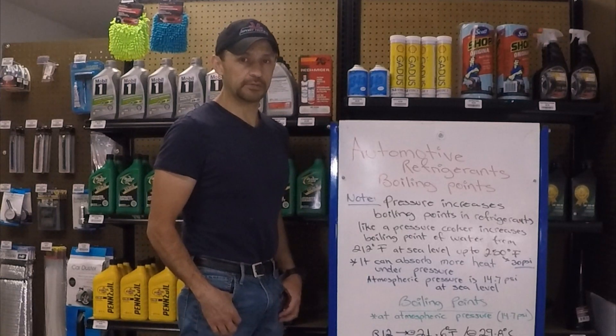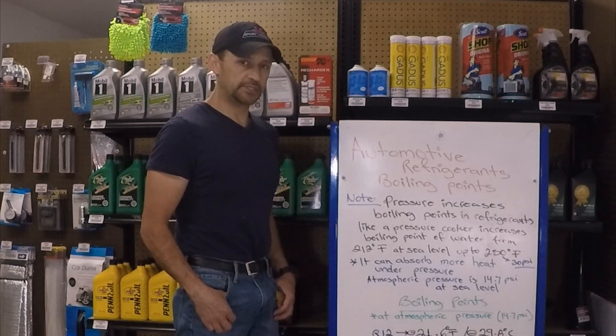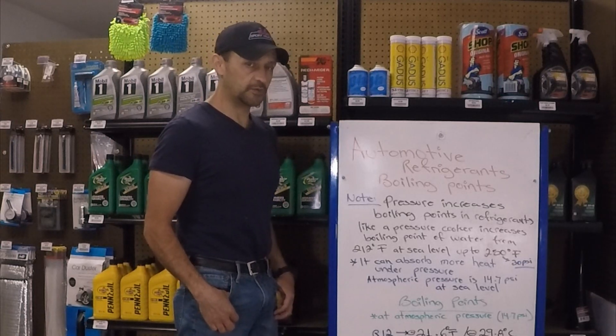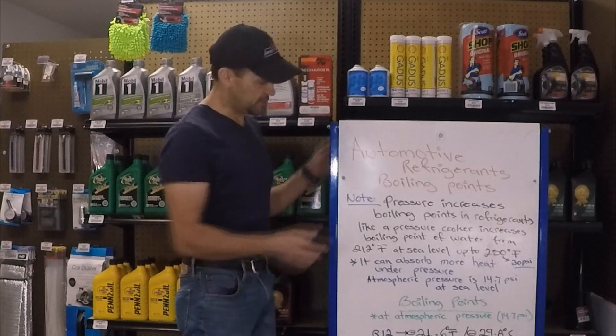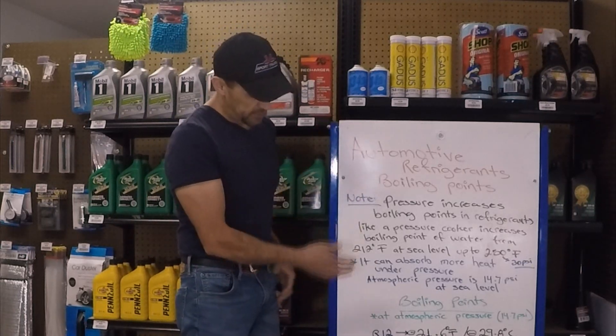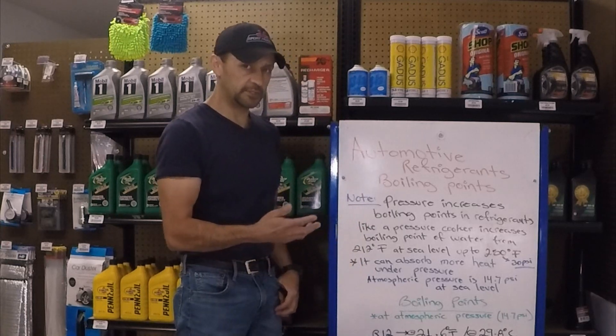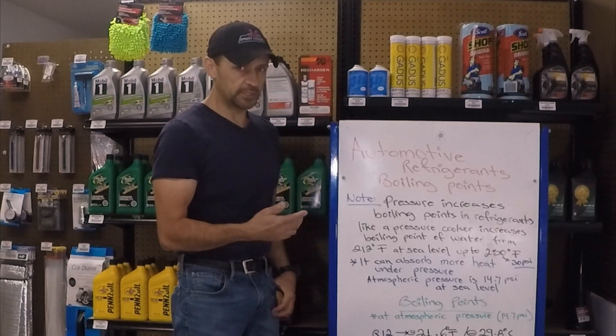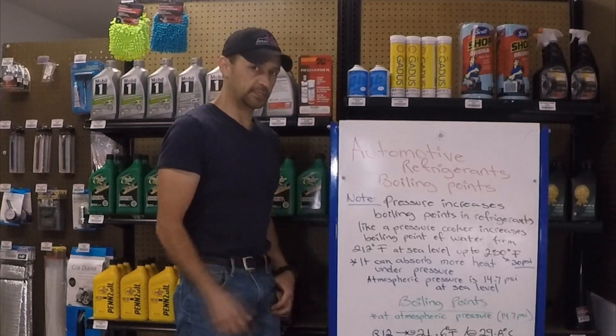Hello everyone, welcome back to the Hashtag from our Car Wars channel. Today's video is a continuation from yesterday's video, which is part of the series on how the air conditioning system works. The topic of today's video is going to be automotive refrigerant boiling points. We're going to go over some of the most common automotive refrigerants used in the past and today, and discuss the boiling points and how that ties into the air conditioning system. So let's get started.